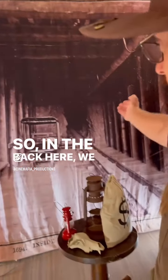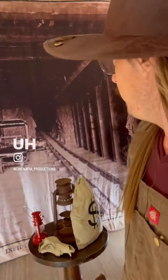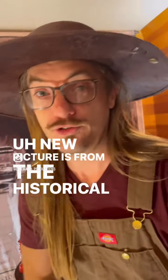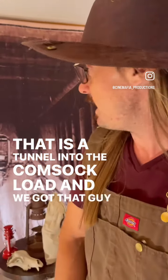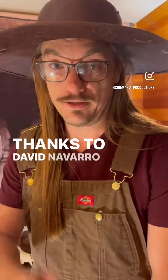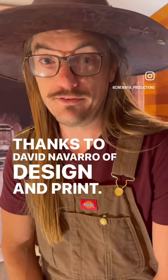In the back here we have a specialty backdrop made. The picture is from the Historical Society of Virginia City, and that is a tunnel into the Comstock Lode. We got that printed out thanks to David Navarro of Design and Print — thank you very much for that.